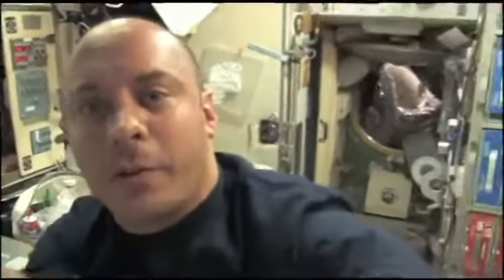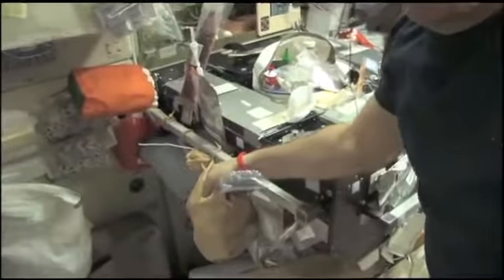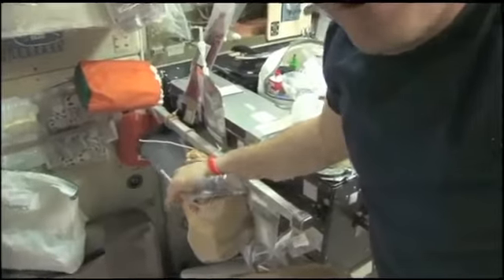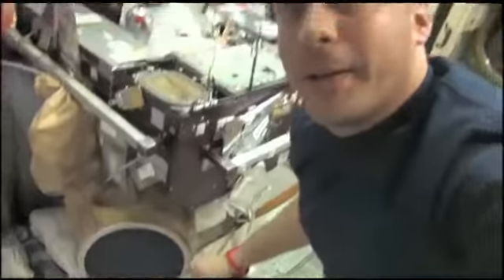A common question is what happens to all of our trash. Initially, we put smelly stuff — like food or canisters that still have some food on them — into these bags. Anything that's not smelly, like paper, goes into this trash can down here. We have more trash cans in the other modules as well.